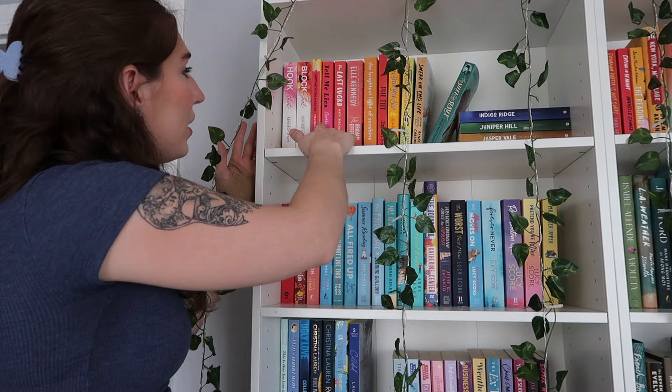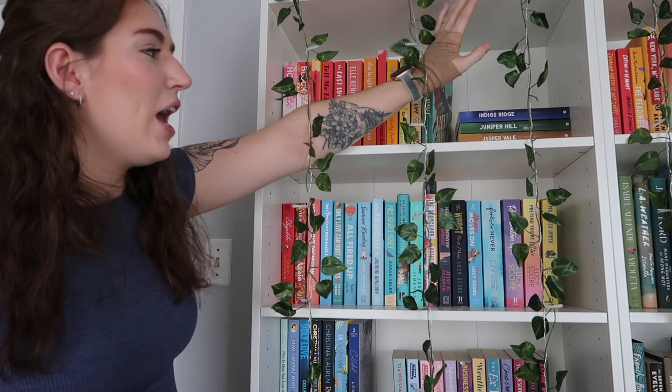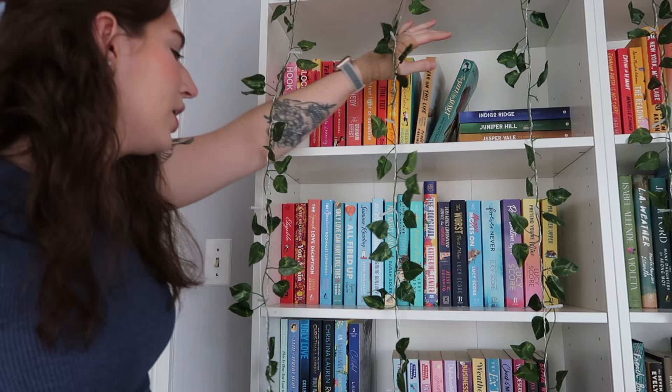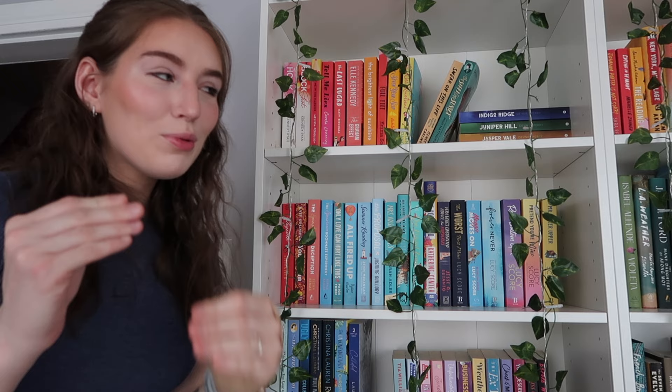I really try to keep authors and series together for the rest of my shelves. I have the Hoops series by Kennedy Ryan, Tell Me Lies, The Graham Effect by Elle Kennedy — I literally love that book, I'm so excited for The Dixon Rule to come out. We have The Brightest Light of Sunshine, Full Tilt, Seven Years Slip, Kiss Quotient, Swear on This Life, The Siren of Sussex, and then all of my Eden's series books. Then down here we have Eligible, You Again, The Spanish Love Deception, and The American Roommate Experiment.